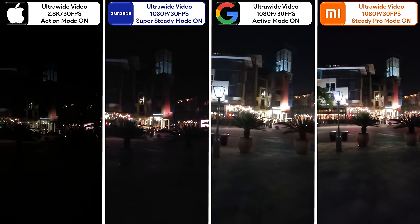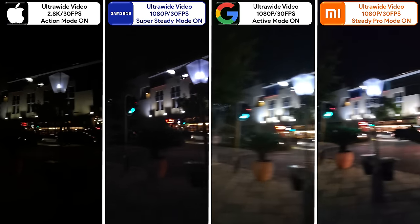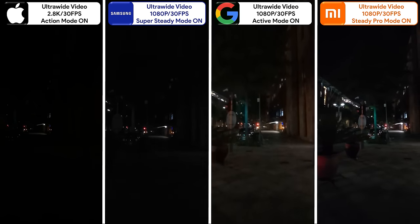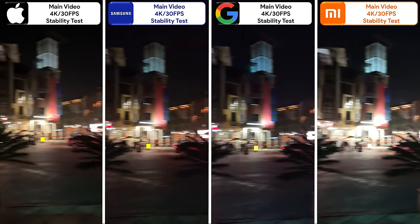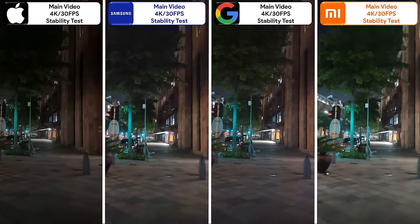Moving on to their stabilization modes, they're just as stable as we saw in daylight. However, when using them at night, the iPhone is the darkest but the least grainy, and the Pixel and Xiaomi have the most grain but are the brightest. When stability modes are disabled and video is set to 4K using the mains, things are a lot brighter across the board, with the Xiaomi being the brightest but in turn suffering from the most light noise.